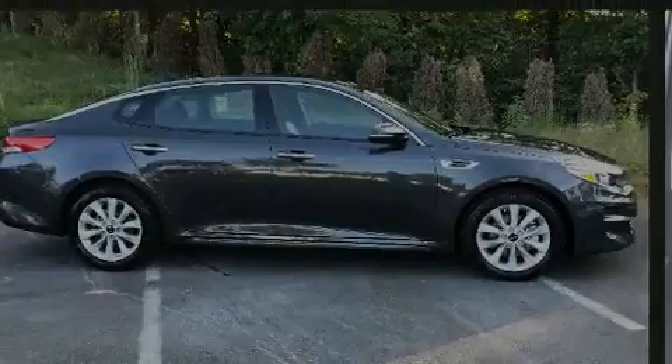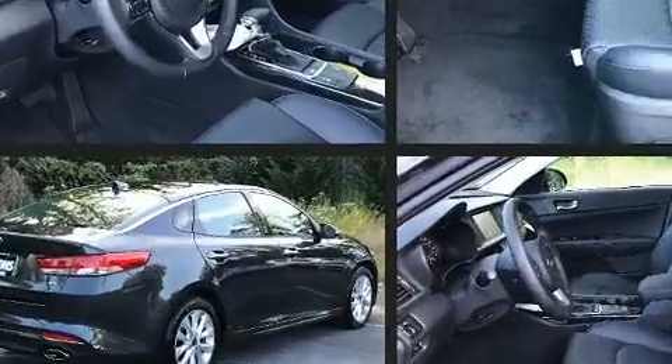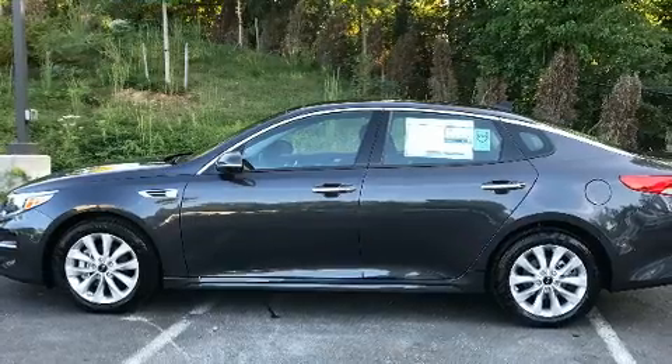Outstanding design defines the 2018 Kia Optima. This four-door, five-passenger sedan offers the latest in technological innovation and style. It features a front-wheel drive platform, an automatic transmission, and a 2.4-liter four-cylinder engine.